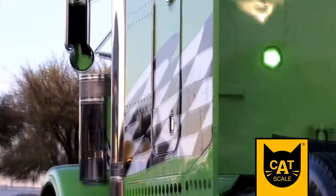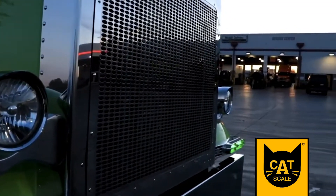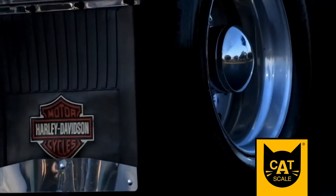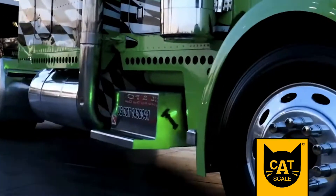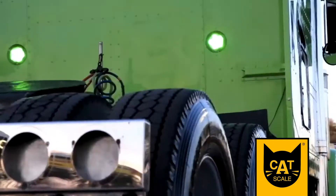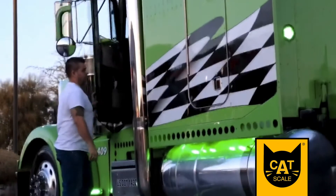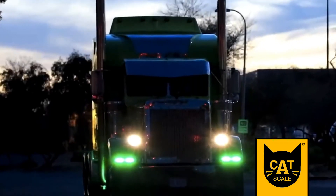This is a special truck, but more for its history than its make and model. Jeremy, of Gladwin, Michigan, was in high school when he saw this truck going down the road and mentioned it to his dad. To his surprise, his dad bought the truck, but eventually sold it to another company. Later on, when Jeremy started his own trucking business, he bought the truck back. That's why it's the Catscale Rig of the Week!